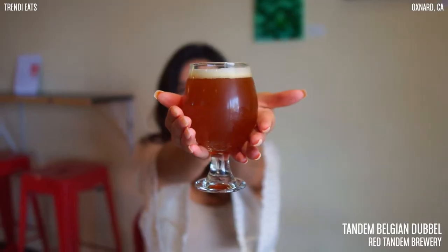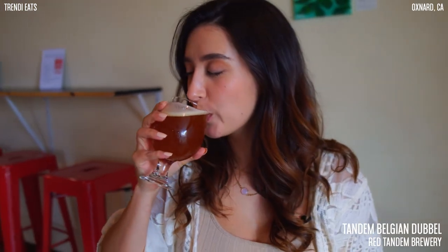It has a 7.5% ABV. The reason it's served in a goblet is because this is the glass traditionally used for this specific style of beer — in this case, a Belgian Duvel.